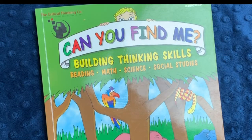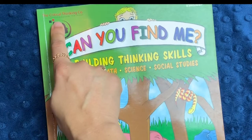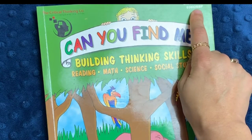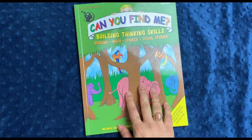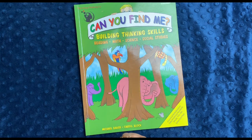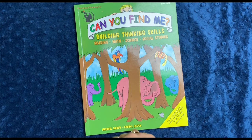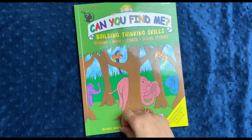In today's video, I'll be talking to you about a logic book that I love called Can You Find Me by the Critical Thinking Company for grades K through 1. This book comes in a preschool level as well, and I will talk about that in a different video. If you're interested in videos about secular homeschooling, raising a child with ADHD, and living a more essentialist lifestyle, you have come to the right place, so be sure to hit that subscribe button down below the video.